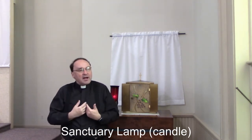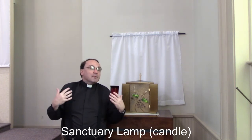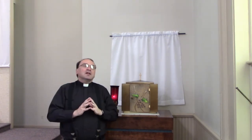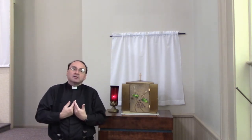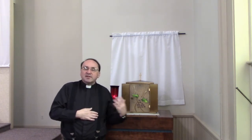In many churches the tabernacle is in the center of the church, making it a prominent place. Other churches, like here at St. Thomas, have a special place set for it. Some churches even have chapels specifically for reservation of the Eucharist, to give Jesus a special place. It is Jesus who is present — Jesus whose presence we seek in our lives always, but we know in a special way when we celebrate the Eucharist and when we sit in his presence.